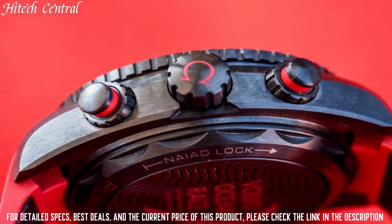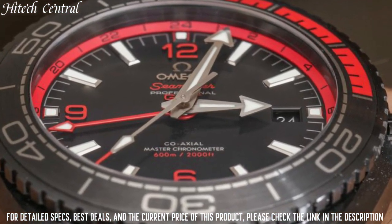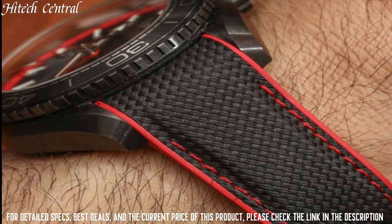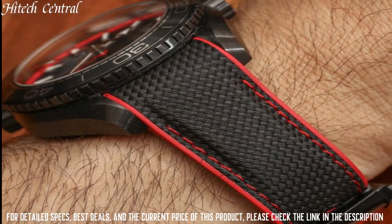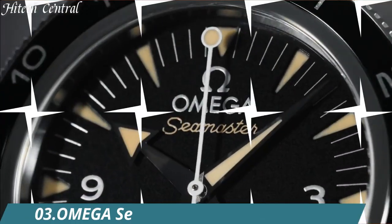Functions: Date, Hour, Minute, Second. Coaxial Escapement. Chronometer. Additional Information: Helium Escape Valve. Seamaster Planet Ocean Series. Dive Watch Style.